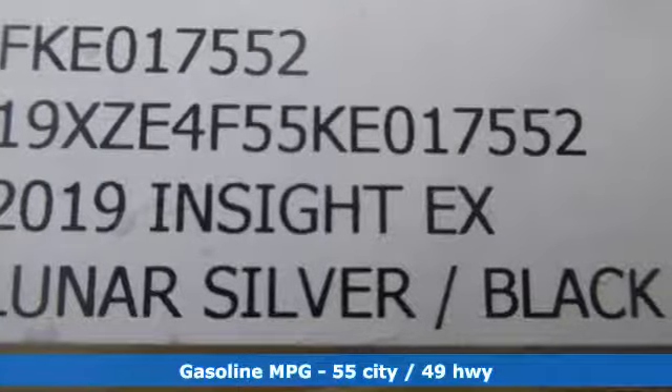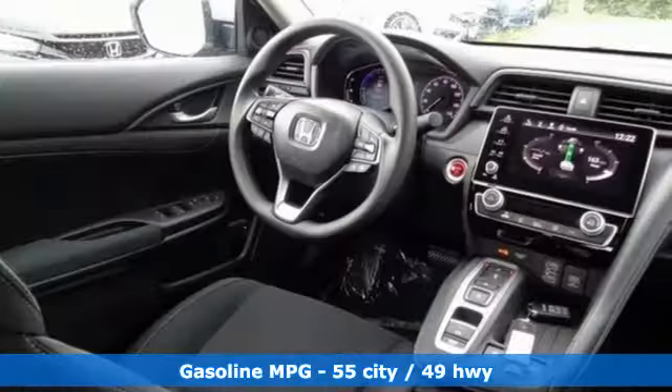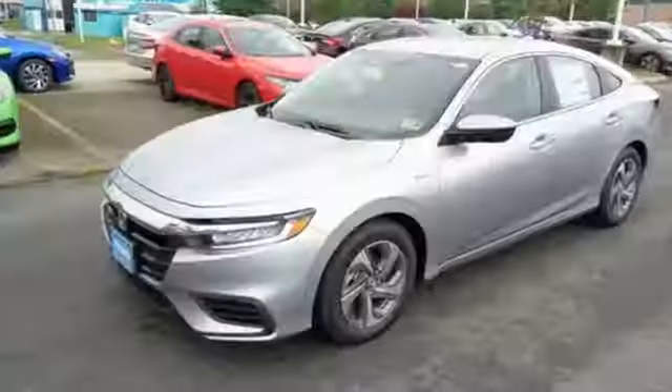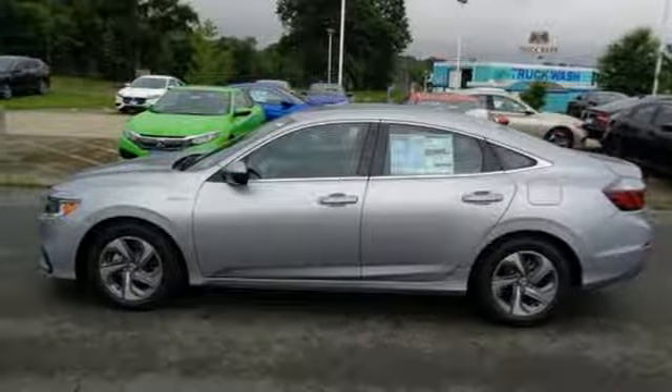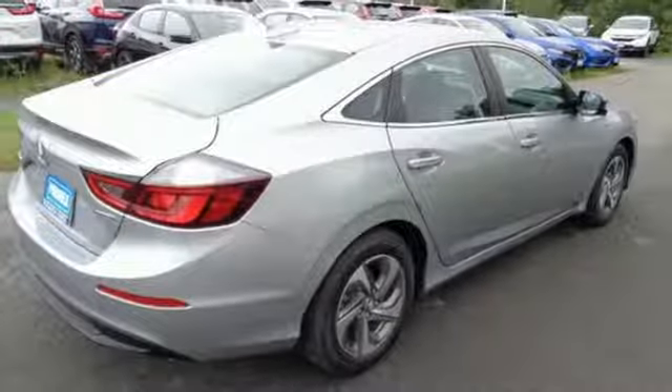It comes with all the amenities you need: streaming audio, doors and push-button start proximity key, manual tilting steering column, remote engine start, manual telescoping steering column, inline four-cylinder engine, aluminum wheels, gas pressurized shocks, and power heated mirrors.